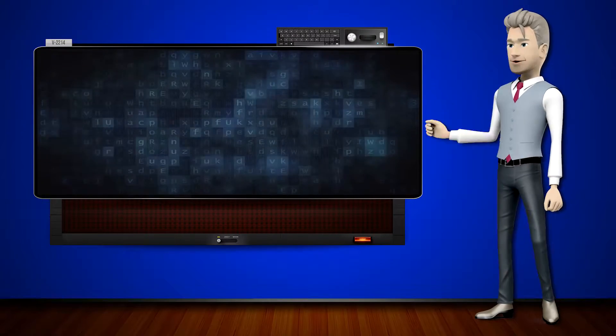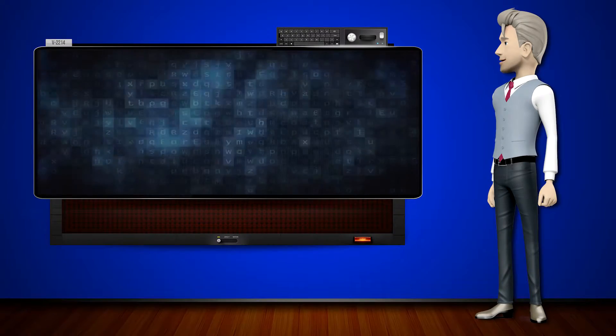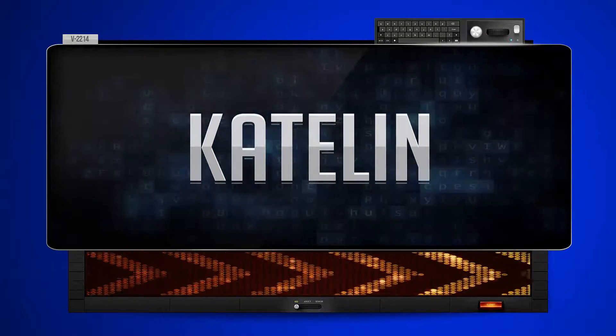Hi! The word machine is going to teach us how to pronounce words backwards. So what's the word of the day? Caitlin. And how do you say that backwards? Melchie.